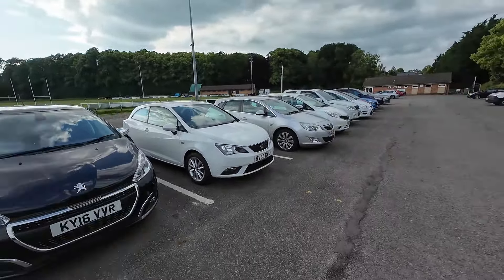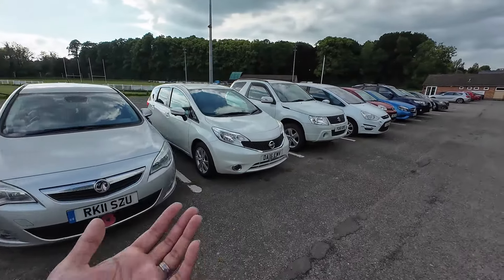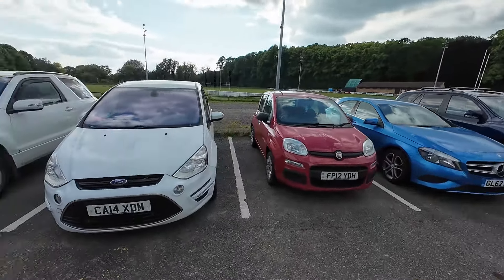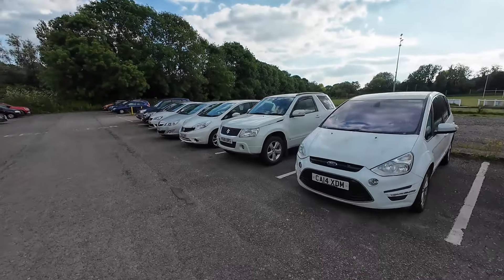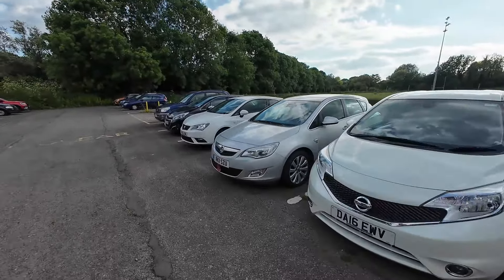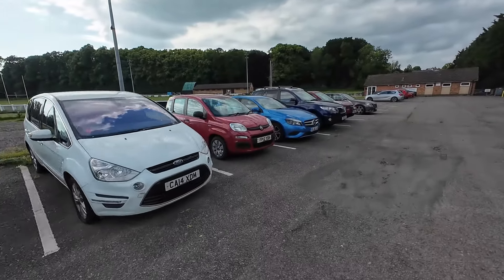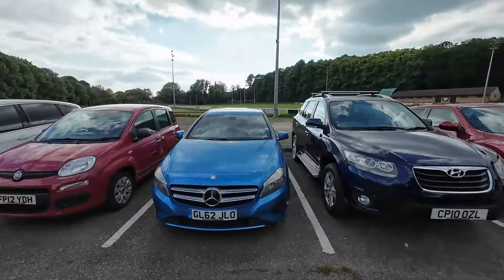Hit the subscribe button and the bell button so you know when I release the next video. If you're looking to buy a car, always do a vehicle score check to protect your investment — it only costs a couple of pounds. Use my link in the description and the discount code BEARDED20 to get 20% off your vehicle score checks. It's always worth doing for peace of mind, especially if you're looking to get into the trade and don't want to buy a car with hidden history or outstanding finance. Thanks for watching, take care, and I'll see you on the next one.